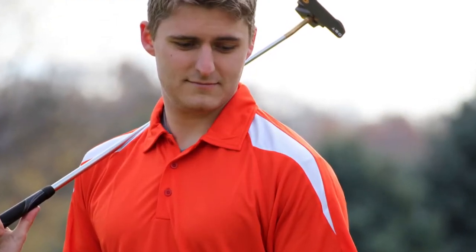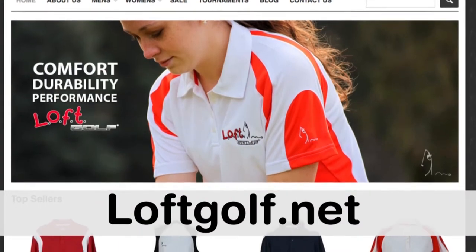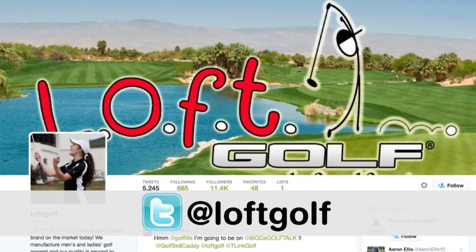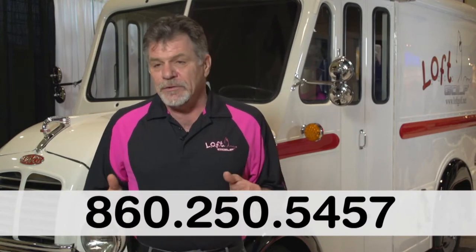Our wholesale pricing for tournaments is phenomenal. We invite you to join us at our website, loftgolf.net, any of the social media sites under loftgolf — all one word — or you can call me direct at 860-250-5457. You'll enjoy dealing with our company, you'll enjoy the quality of our product, you'll enjoy being a Loft Golf customer.